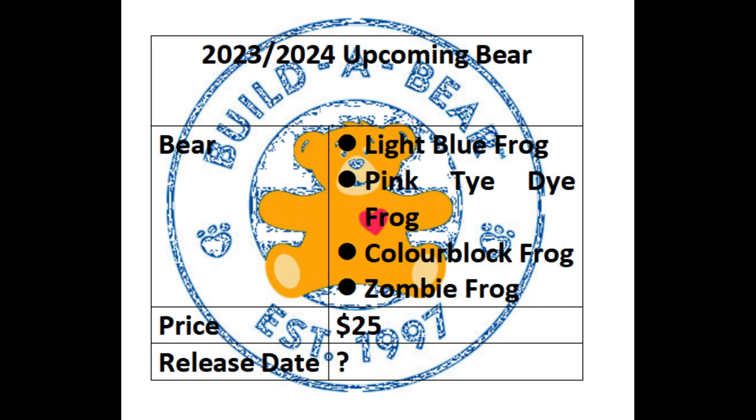I think these bears will sell okay, but not great. There are exceptions on this list, like the Zombie Frog. The Zombie Frog was popular not just with the Frog fans, but also the general Builder Bear fans as well. But overall, I think what will hamper these frogs selling will be the sheer saturation of frogs that we have had over the last three years.